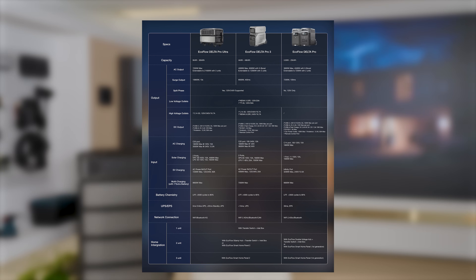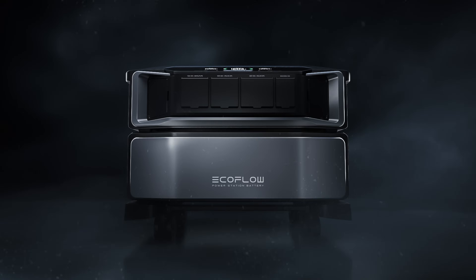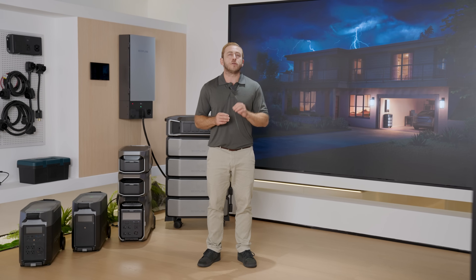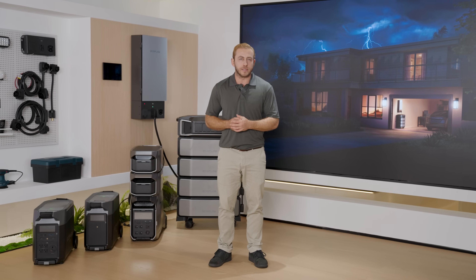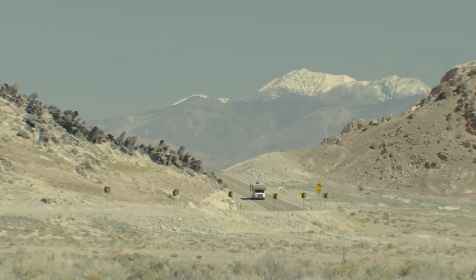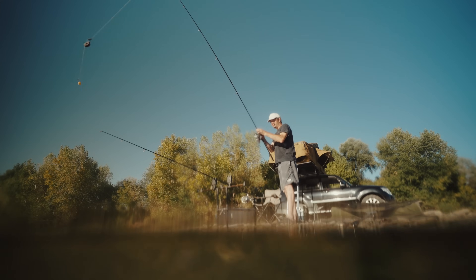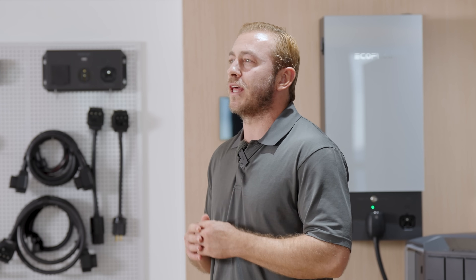I know that's a lot of specs to remember, so we've made a comparison sheet for these three products — I'll put a download link in the description below so you can check it out whenever you need to. Now, which one should you go for? When it comes to home backup, there's no ready-made answer. I'd love to just say go for the biggest one or get them all, but that might not be practical for everyone. Choosing the right solar generator always comes down to your use cases — whether it's to power your house when the grid is down, use it in your RV and travel around, or just as a portable power source for occasional outdoor activities.